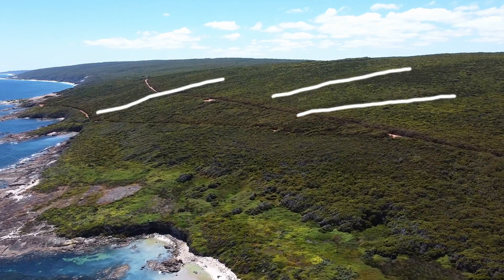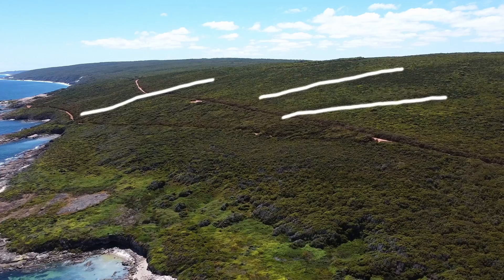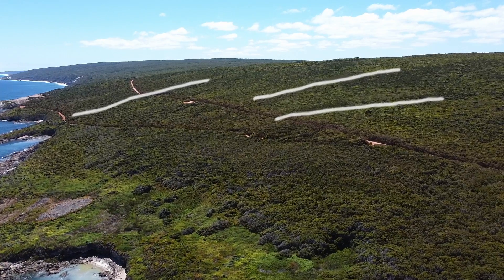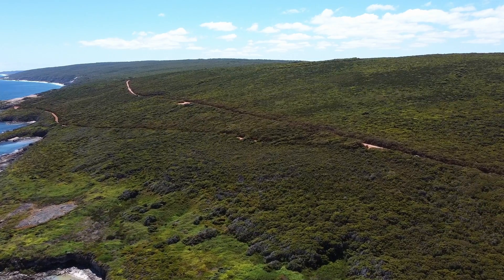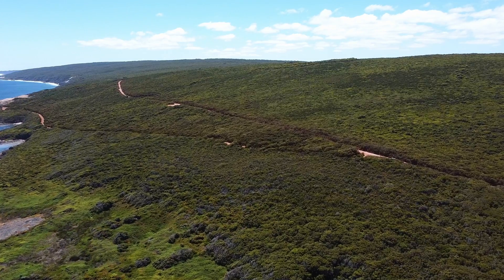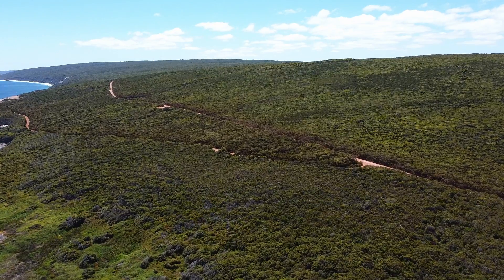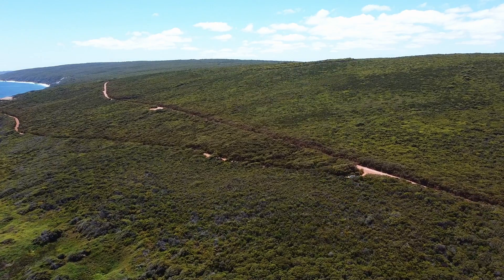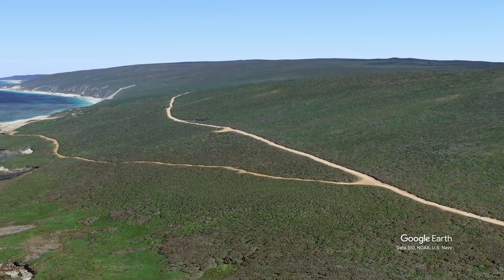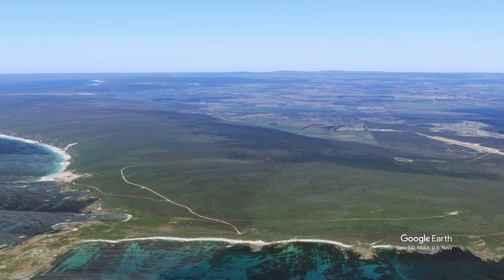Ideally I would fly the drone over these features, but this is Western Australia's windiest place. This is actually the first time I have been able to fly a mini drone here despite multiple visits. Flying over these marks would have meant bringing the drone back directly against the 25km prevailing wind with a depleting drone battery. In this case we can use Google Earth to get a better look.